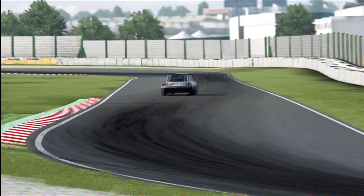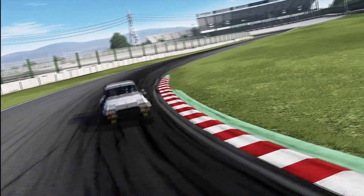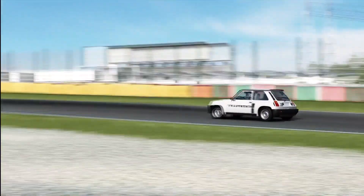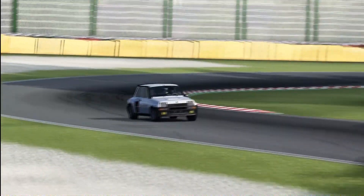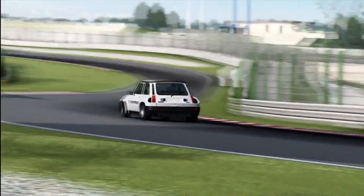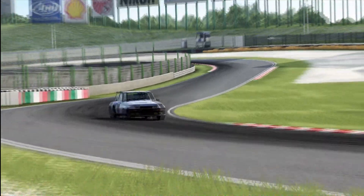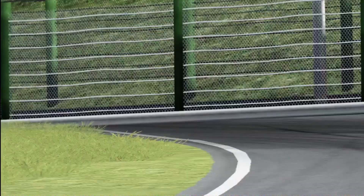Now we move on to the Renault 5 Turbo. This is a bit of a tricky one — I don't know whether this really properly counts as a hot hatch, considering I would normally say they are fairly standard road-going models with just a bit more powerful engine in them. This one has had a lot of radical changes: the engine is moved from the front to the middle, it's now rear-wheel drive, and there's only two seats. You can just about see that it's a Renault 5 underneath the wide body kit.